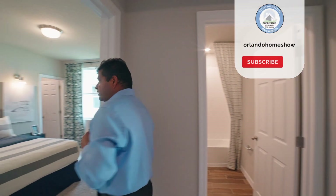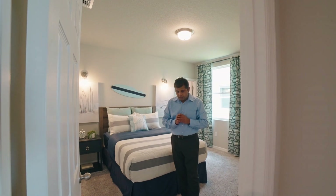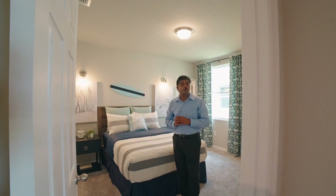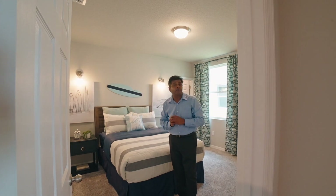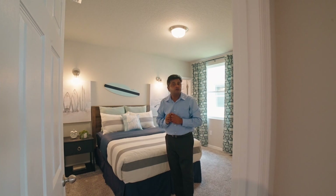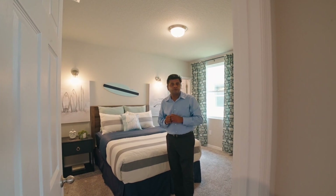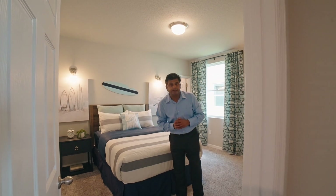And talking about the comments — if you haven't subscribed to my channel, please go ahead and do so, because I bring you brand new model homes every single week. Two brand new model homes every single week. I know this town like the back of my hand and we put in a lot of effort and energy into bringing those. So please press that thumbs up button and also subscribe to our channel — we would greatly appreciate it.